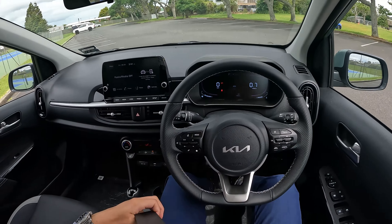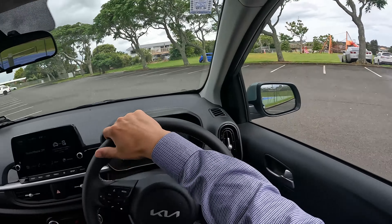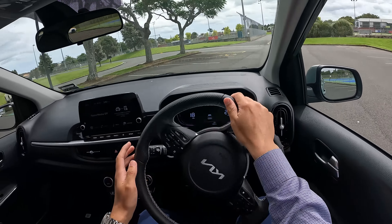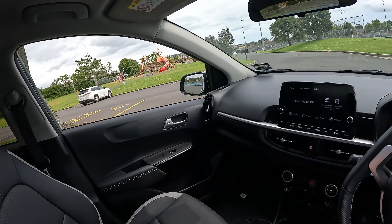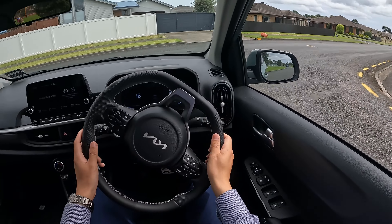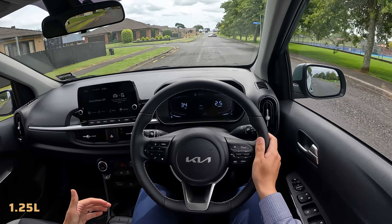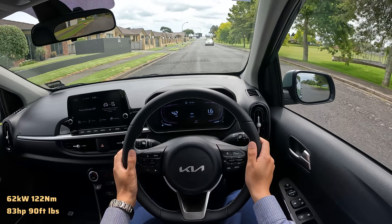Everything looks good — let's go for a drive to see how it goes. Right from the start you can feel this is a very small motor.